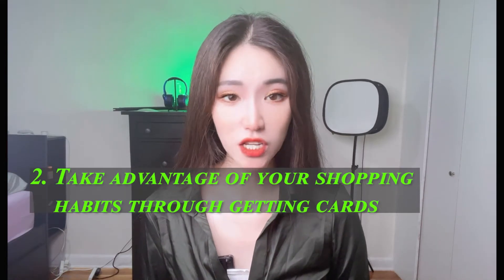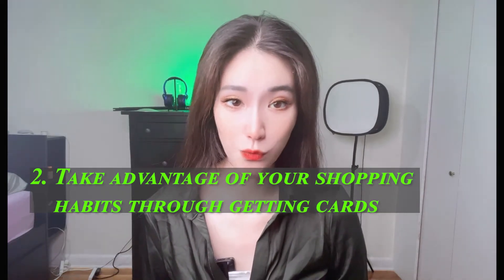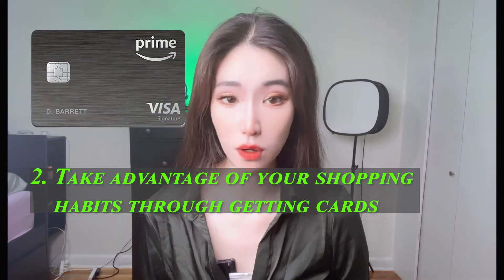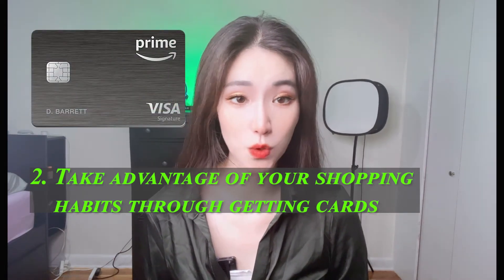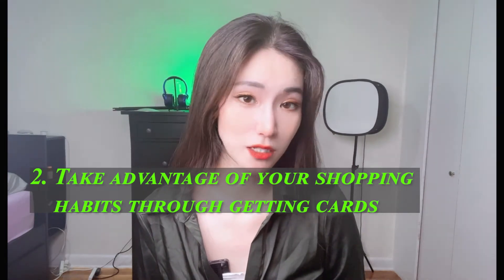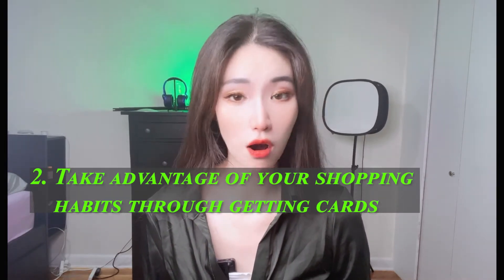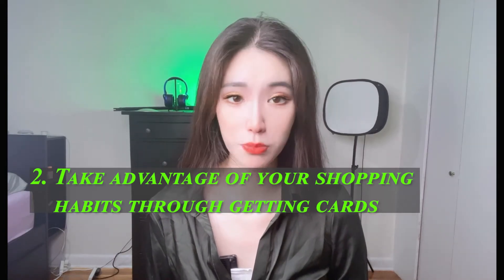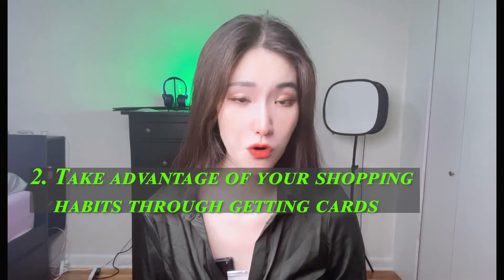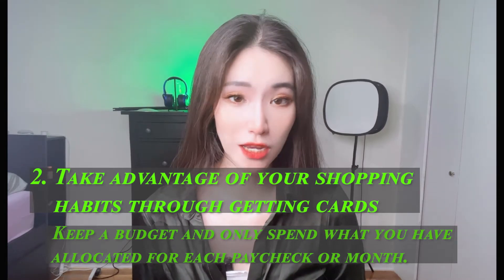Two: take advantage of your shopping habits by getting the right cards. Select a credit card that rewards you regularly for shopping at certain stores. For example, if you shop at Amazon often, you can get an Amazon card that rewards you with 5% cashback. Alternatively, you might prefer Target, Walmart, Gap, or Costco, which offer loyalty cards. There is a risk that this can lead to purchase acceleration, where you spend more to advance in loyalty reward programs. Keep a budget and only spend what you have allocated for each paycheck or month.